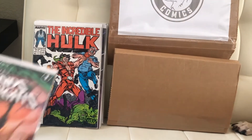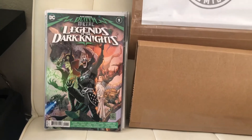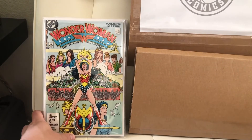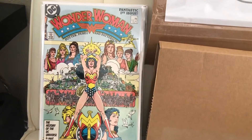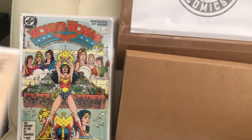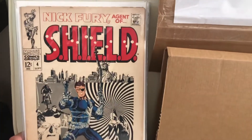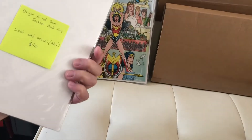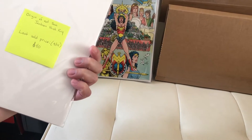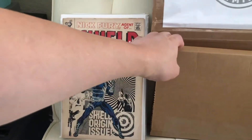Next we got Wonder Woman number one, that's pretty cool. Then we got the Legends of Dark Knight, first appearance of Robin King. Next we got Shield number four, this is a really nice book. Last sold price was $40, it's the origin of Nick Fury — not Sam Jackson, but Nick Fury. Cool, that was a really good box. Let's go to box number two.